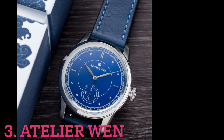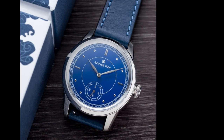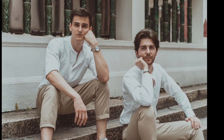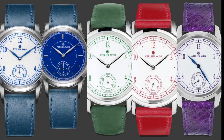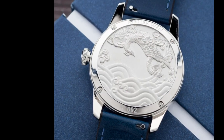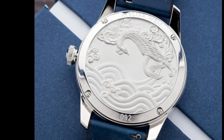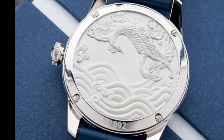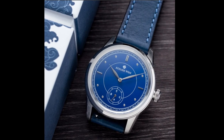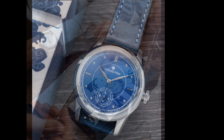Third on the list is Atelier Wen — pronounced 'Wen' in Chinese — a brand where Paris meets Beijing, founded by two Frenchmen who met in China in 2016. Their porcelain Odyssey collection really caught my eye. Aside from their unique, captivating looks, the case back is absolutely exquisite. Chinese culture is not complete without beautiful arts, and each version has its distinctive color tone, porcelain dial, and meaning.